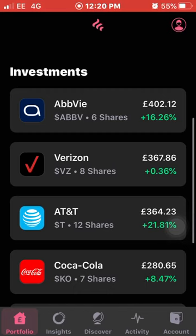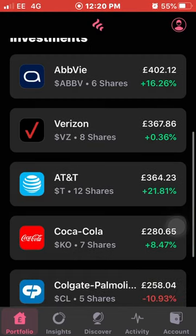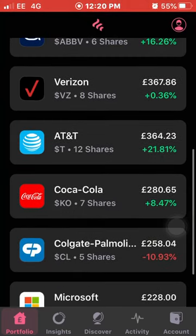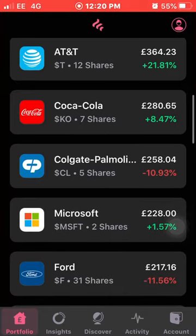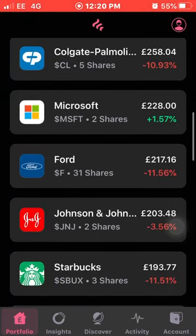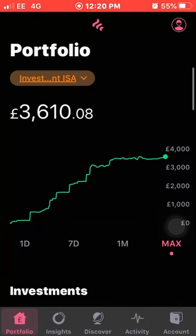I like to invest in good blue chip dividend companies that have been around for a long time and will continue to grow and pay out year by year. You've got companies like Coca-Cola, Colgate, and Microsoft — they've been around for a long time and are increasing their dividends each year. Microsoft and Starbucks have both increased their dividends, which really does show the power of dividend growth investing.